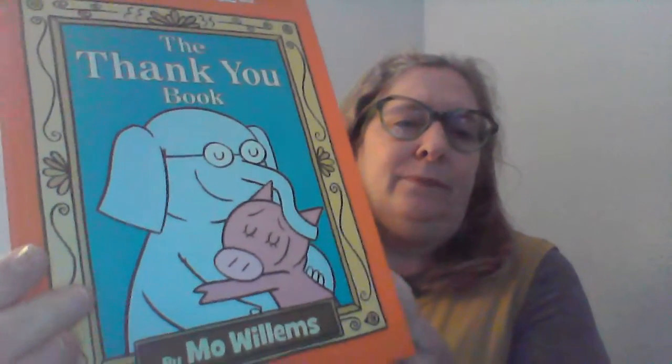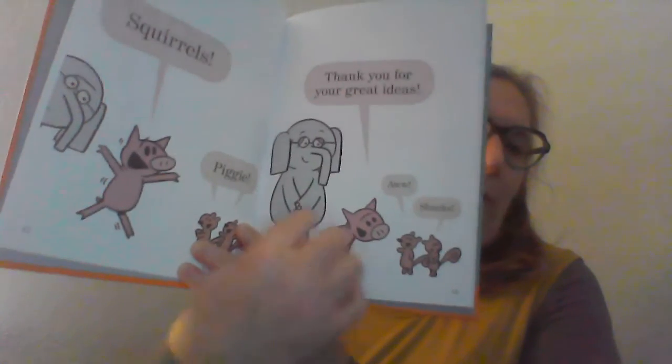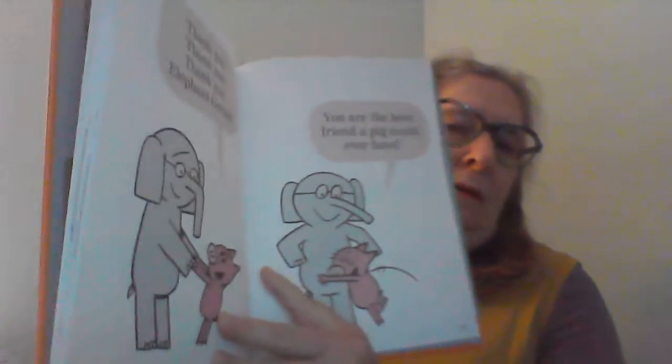The book that all the activities kind of go around this month is Elephant and Piggy: The Thank You Book. This is by Mo Willems, and Elephant and Piggy are just the greatest little friends and characters. I really do like this book. It's a fun one to read — I've read it to two-year-olds and to other kids a little bit older. Everybody loves this book and these characters.